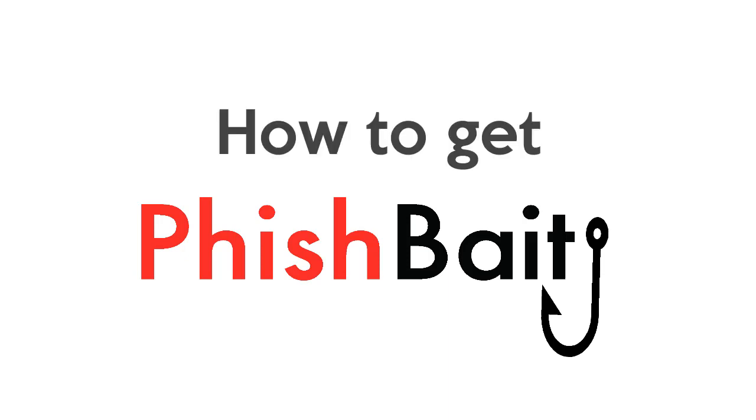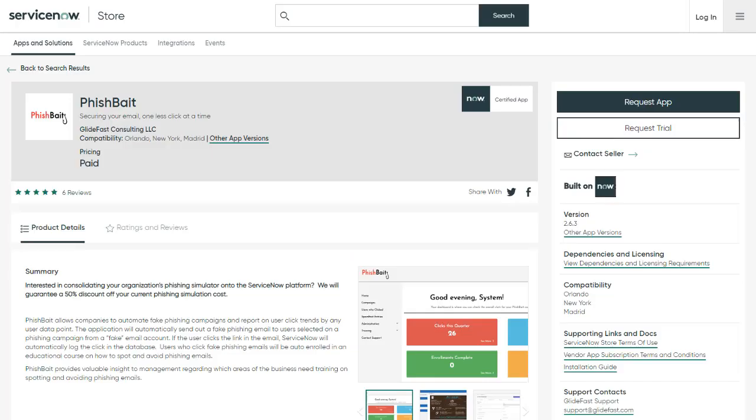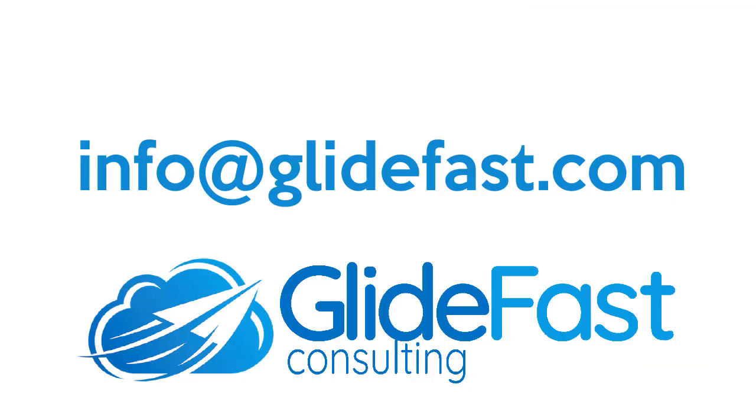If somebody is interested in pursuing FishBait further, would you suggest going to the store for the trial, or who would they reach out to? There are a few different ways to contact us. You can go directly to the store and request more information or request a free trial, or you can reach out to us at info@glidefast.com and one of our sales reps will get back to you. We're more than happy to help with any questions you may have.